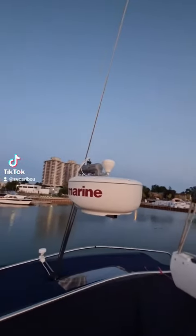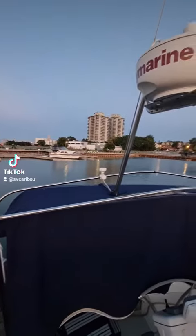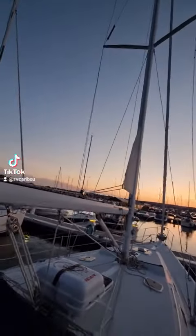On top there, that's our GPS receiver. This is our AIS receiver. But the really cool thing is we put on our mainsail.